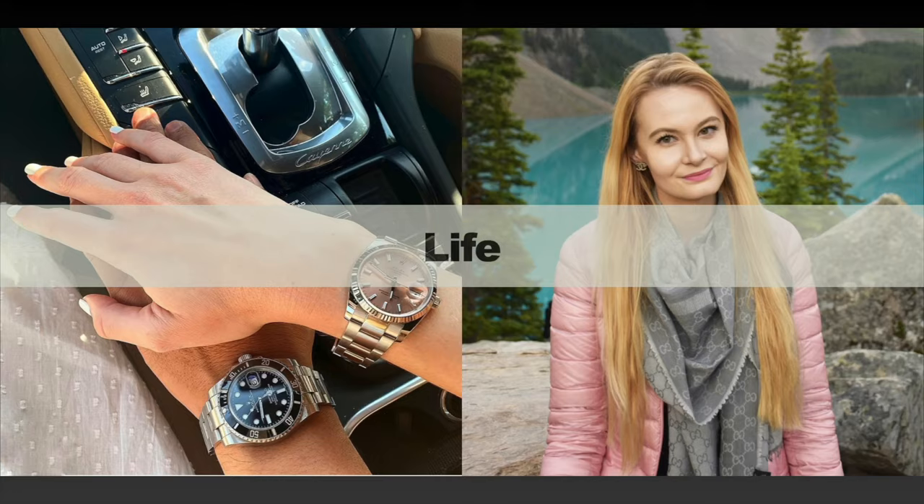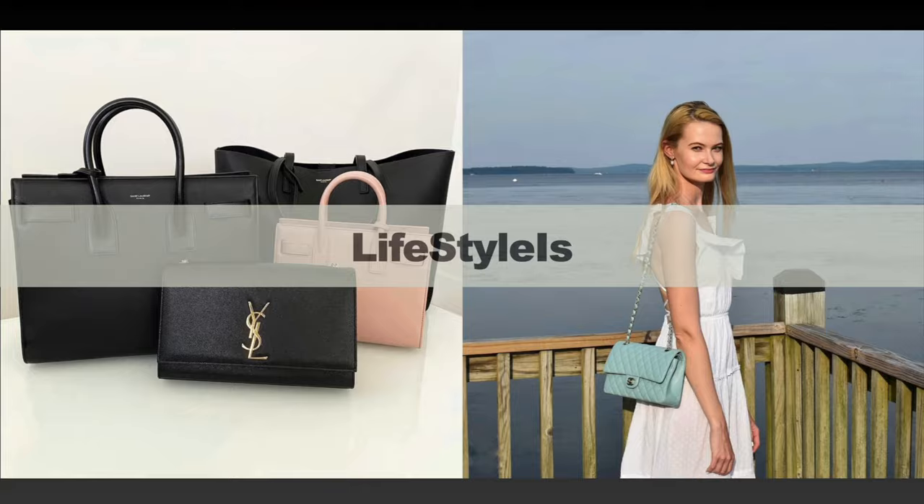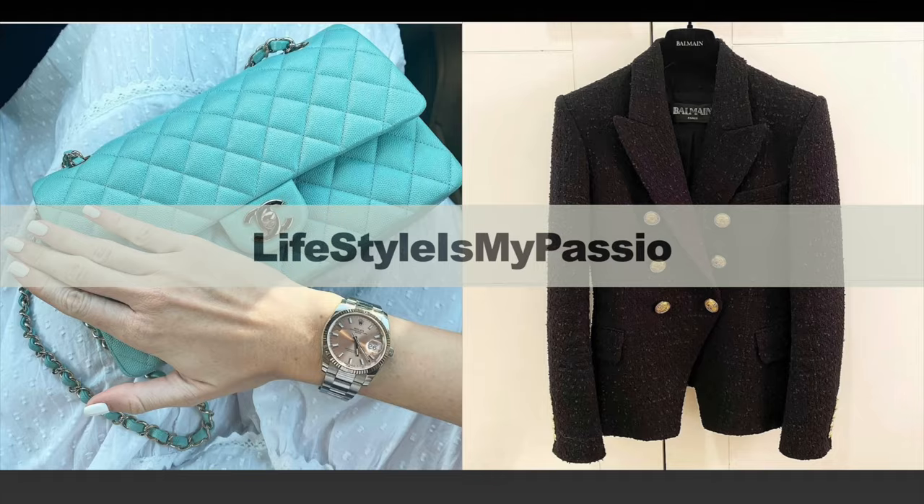In today's video I'm going to be presenting you the best and most affordable bags from Chanel. If you've been subscribed to my channel for a while, you know that I'm obsessed with the brand — it's definitely my favorite brand. It's a very expensive brand, but I tried to keep the price of these bags under $5,000, and I say I tried because it was very complicated.